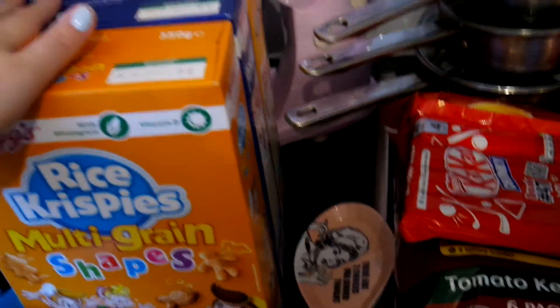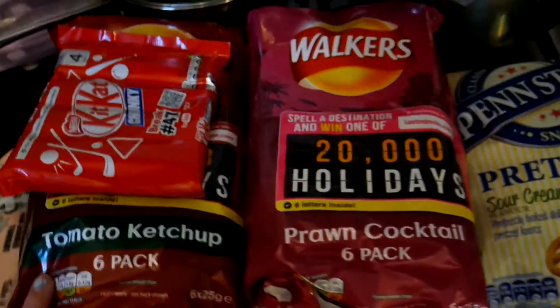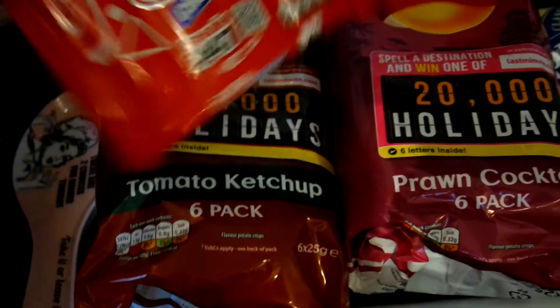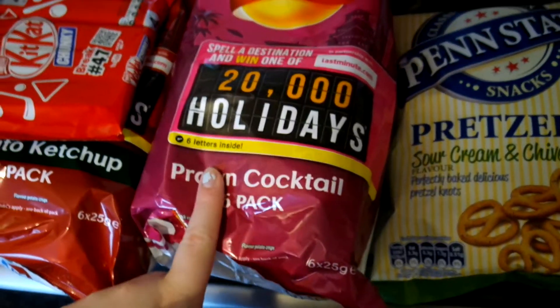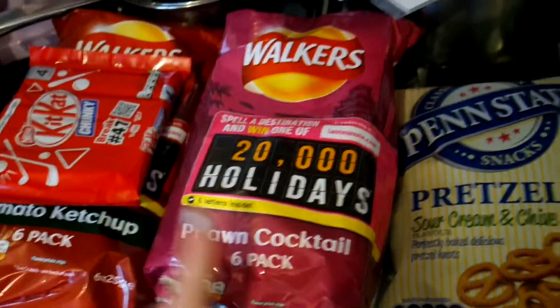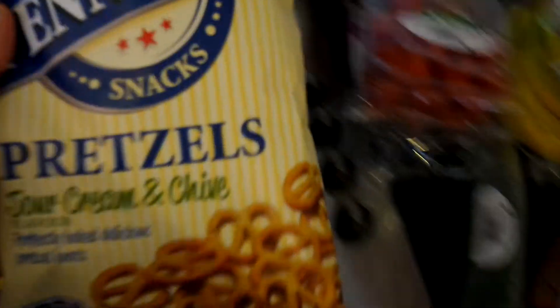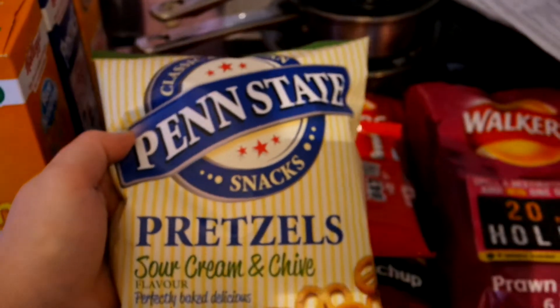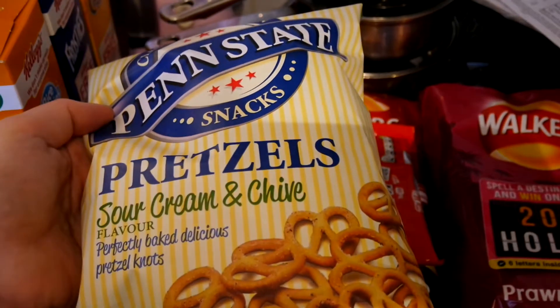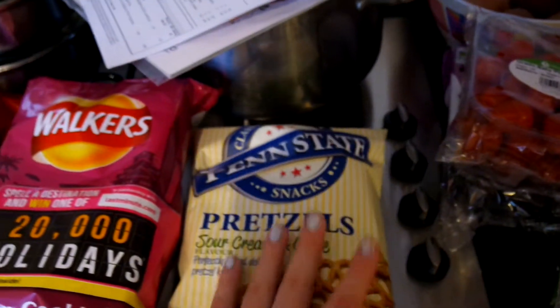Crunchy Nut is for me, Frosties are for Stanley, and the Rice Krispies are for Dylan. Then for Stanley I've got some Kit Kat Chunkies and tomato ketchup crisps - it was two for two pounds on the crisps. I also picked up a cocktail flavour for myself. And these Penn State pretzels - classic American snacks. We actually got these on our flight to New York and I spotted them on offer for a pound for a big bag, so we're going to have a little bit of reminiscing tonight.